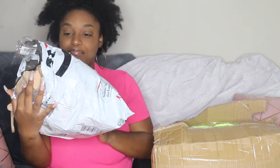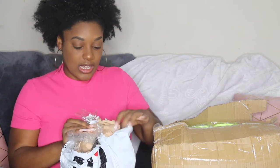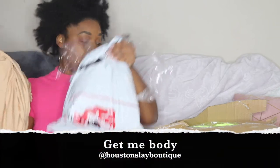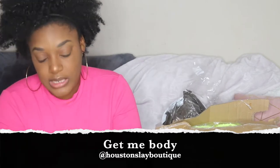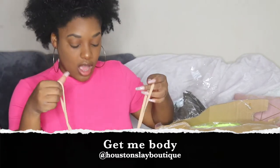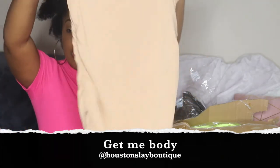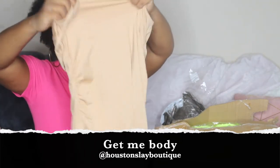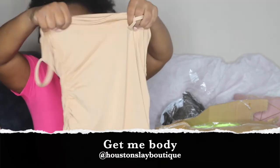This first package came beat up like this — it was barely closed. When I was trying to cut the paper, this one was already out of the package. So this one is basically just a tan spaghetti strap ruched or scrunched dress. It's tan, very good quality, not see-through at all.